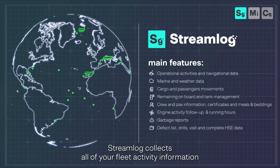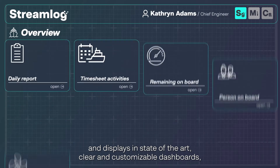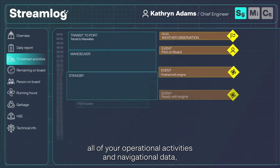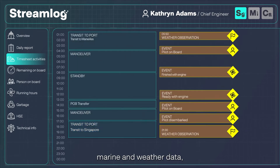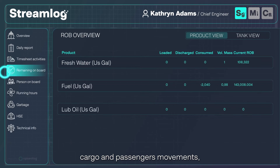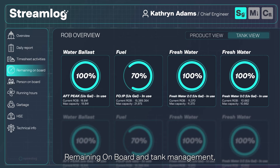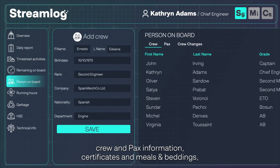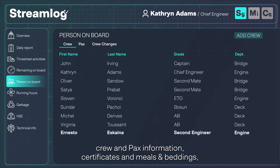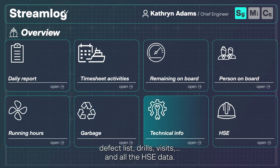Streamlog collects all your fleet activity information and displays in state-of-the-art clear and customizable dashboards all of your operational activities and navigational data, marine and weather data, cargo and passenger movements, remaining onboard and tank management, crew and PAX information, certificates and rules and regulations, engine running hours, garbage reports, defects lists, drills, visits and all the HSE data.